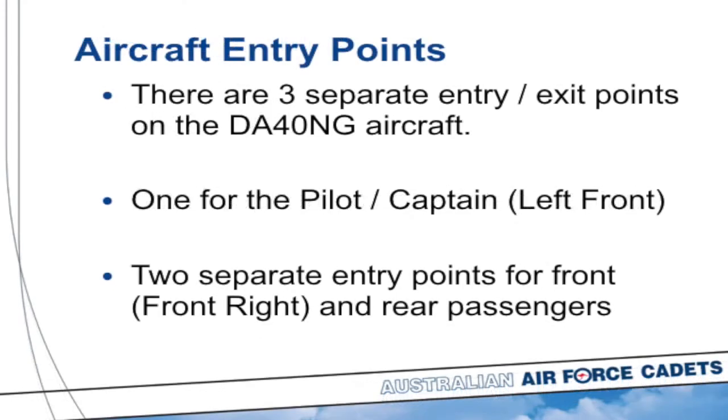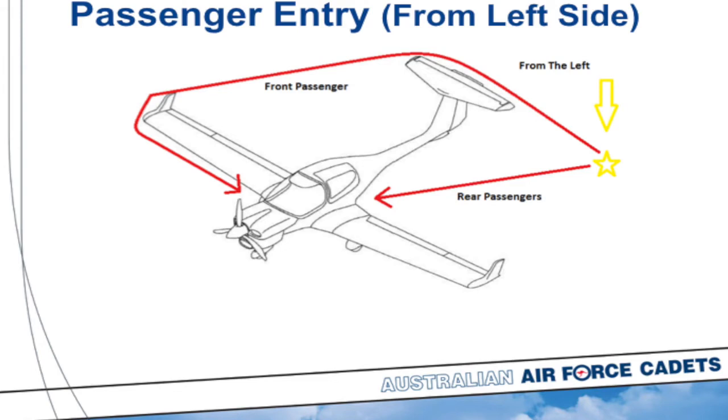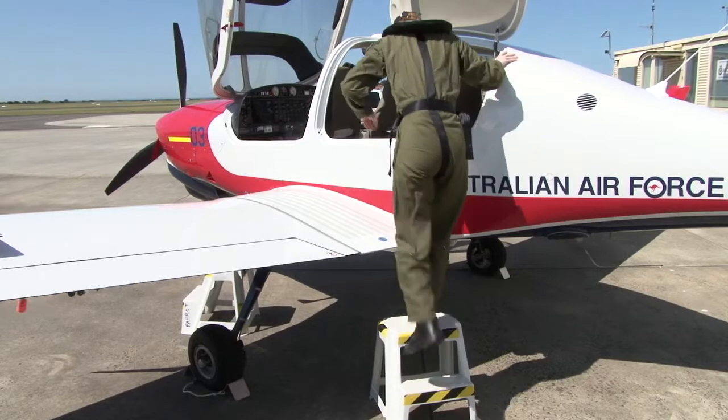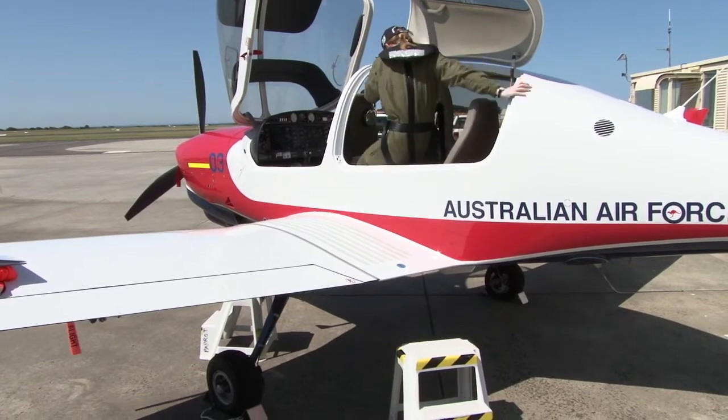The DA-40 has three separate entry and exit points: one for the pilot or captain on the left front, and two separate entry points for the passengers — one on the right front, and one on the left-hand side at the rear. When approaching the aircraft, as I said, we approach from behind. The front passenger will be escorted around the leading edge of the right-hand wing to get into the right side of the aircraft. The rear passengers will be taken directly behind the left-hand wing and use steps up onto the wing to enter through the door on the left-hand rear.